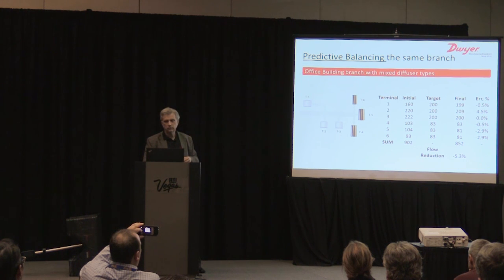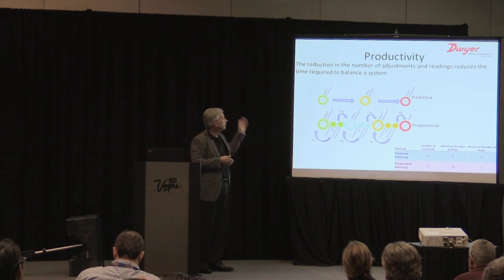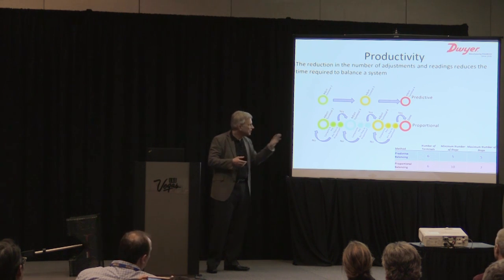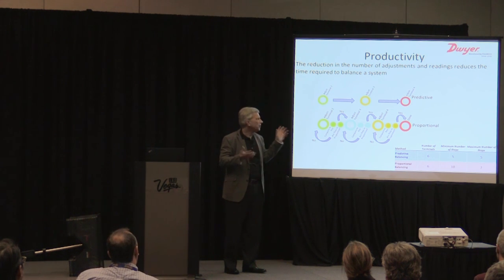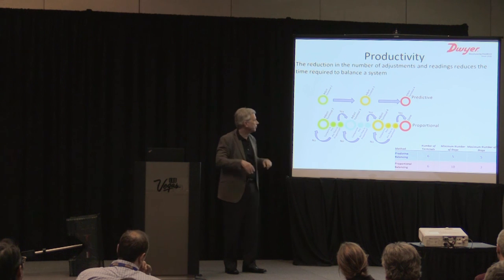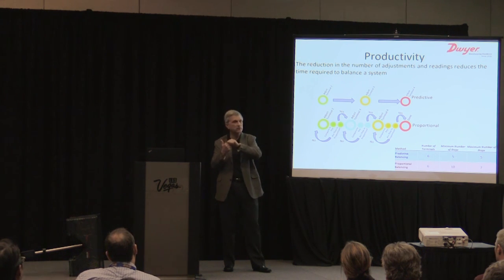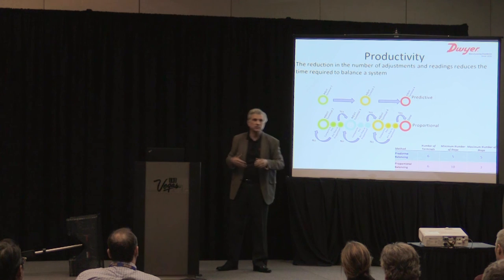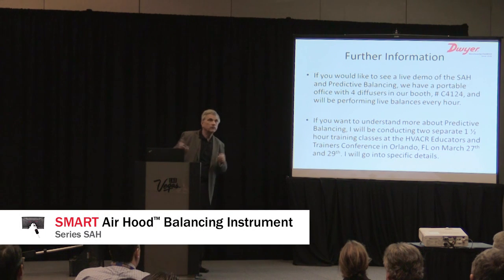This plays into productivity, which means a lot to balancing contractors. For a six-terminal system like the one I showed, the minimum and maximum number of steps for predictive balancing is simply terminals minus one — you're done. Proportional balancing requires at least twice as many steps because you have to go from the terminal you're adjusting back to the key and back again. With any iterations required, the step count is unknown and could be many more.